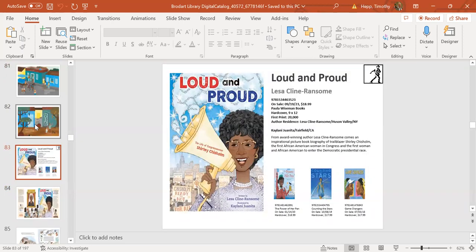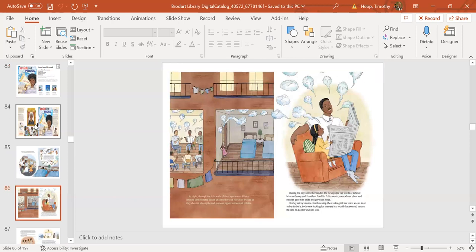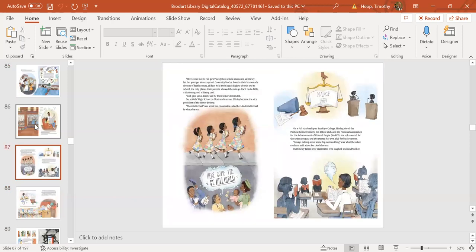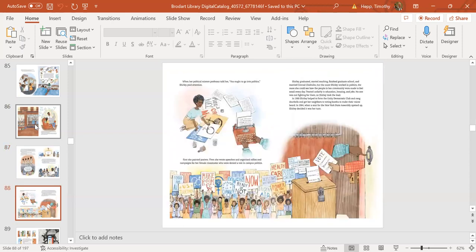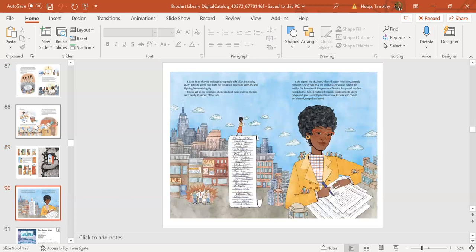Next up is Loud and Proud, the story of Shirley Chisholm, a nonfiction picture book by Lisa Klein Ransom. It comes out September 19th, just in time for election day. Shirley Chisholm was an important figure in history—the first African American woman to run for president, a civil rights advocate, and a groundbreaking politician. It's an inspirational story letting kids know that their voices are important to be heard, just like Shirley's. It tells the history of struggles of African Americans, the importance of the NAACP, and the importance of voting.